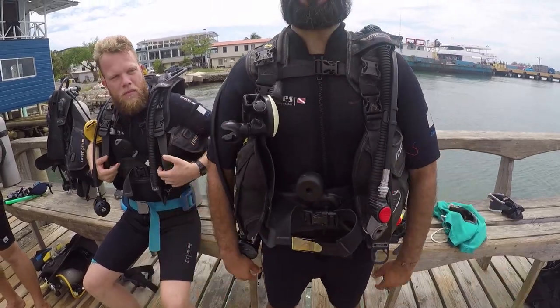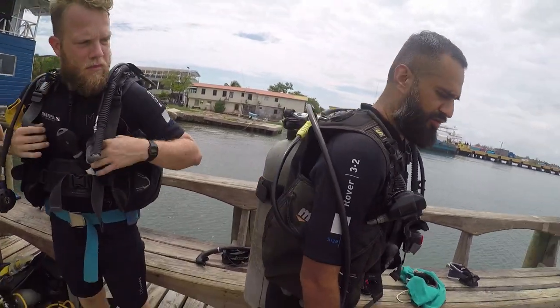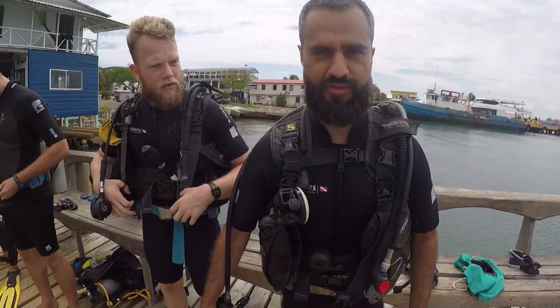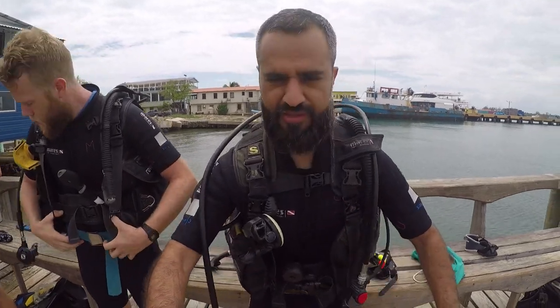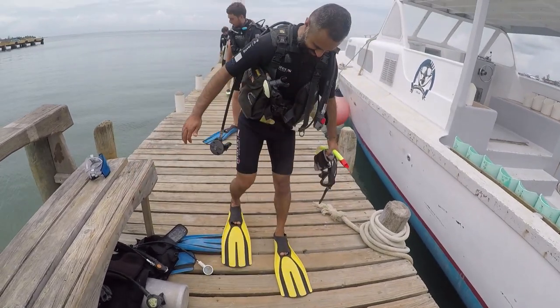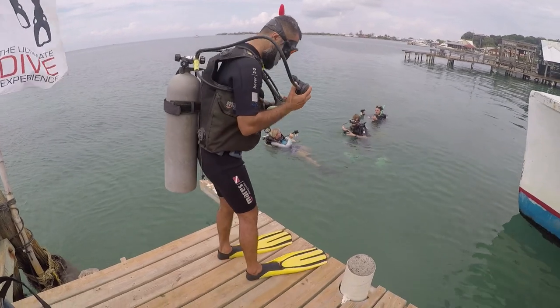Wow, oh my god it's so heavy! Is my tank falling off? It feels like it's falling off. Nope, that's how it's supposed to be. Okay guys, I'm ready to see some fish! One small step for man... I'll see you on the other side!